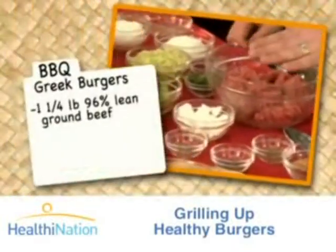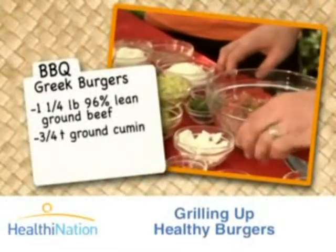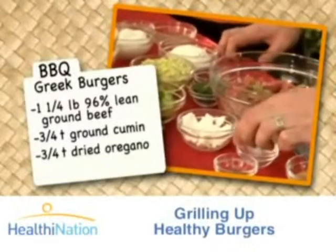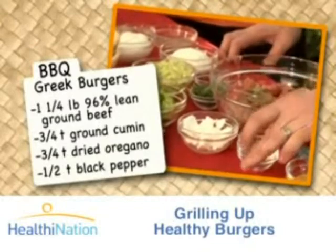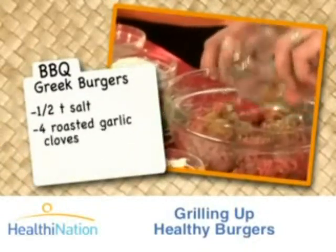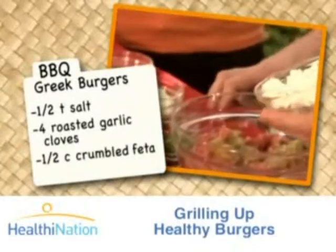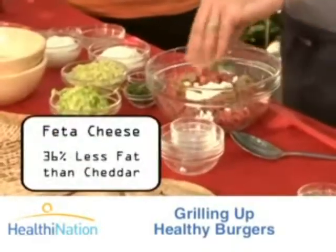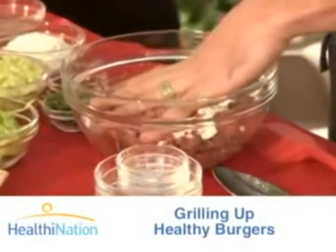What we have here is our ground beef, a little bit of cumin, as well as a little bit of oregano, black pepper, and don't forget salt. Then what we've done is roasted some garlic on the grill. We're also going to fold in a little bit of crumbled feta cheese. When you choose feta, it's one of the lower fat cheeses, so you can use just a little bit of it and add a lot of flavor without adding a lot of fat and calories.